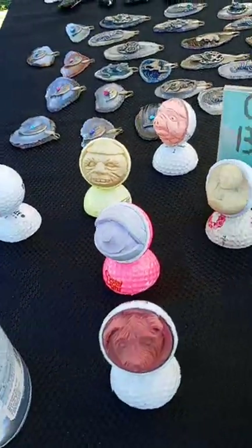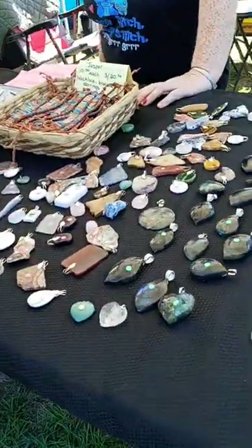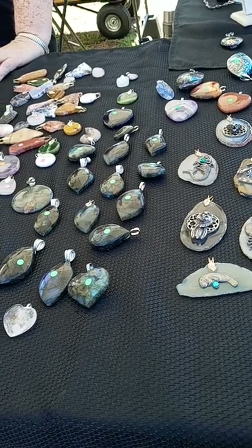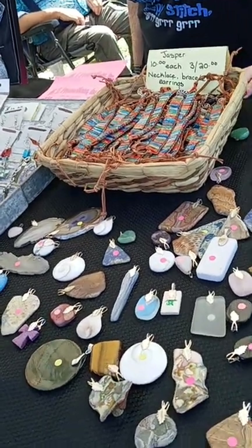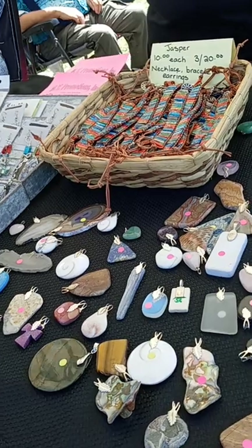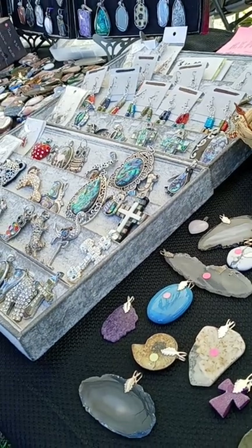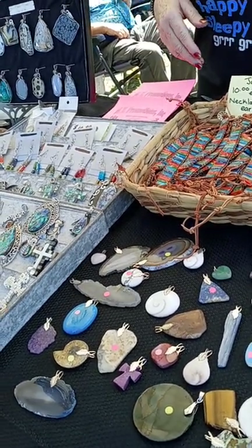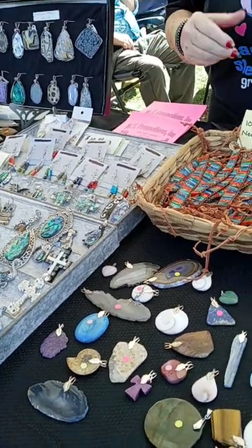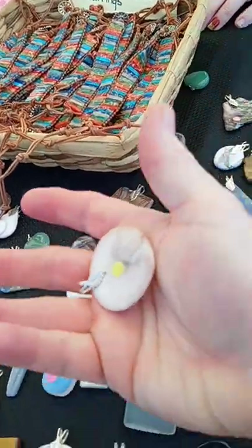What a cool idea for a golf ball! That is interesting — that is so cool. The jaspers are $10 each or 3 for $20 — you can do three bracelets, a bracelet, earring, and necklace, or three necklaces. And what is this one? That is a Shiva shell — it's a trapdoor on a snail shell.